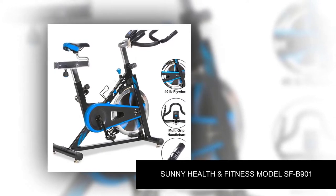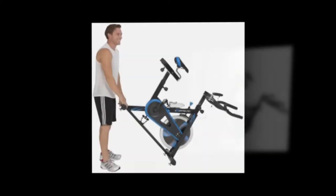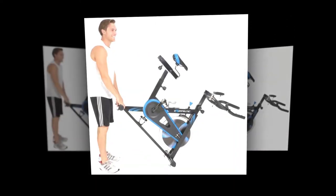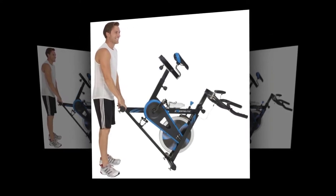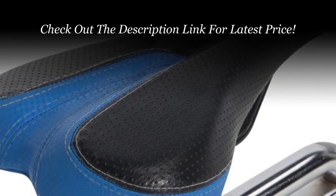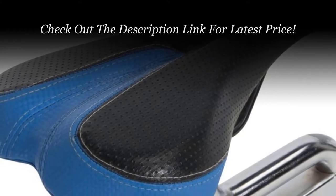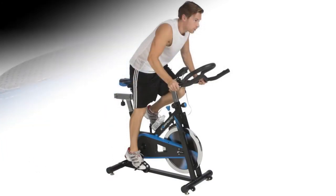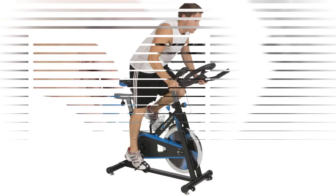Number two: Sunny Health and Fitness model SFB-901. The standard in home fitness, the Sunny Health and Fitness SFB-901 indoor professional sports bike offers all the requirements for an incredible workout at home. Everything fitness enthusiasts could want — adjustable seat and adjustable handlebars — provides a customizable experience for ultimate user comfort and compatibility. The heavy steel frame and crank add essential quality and durability.